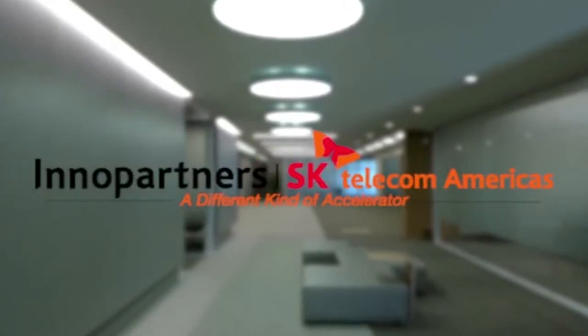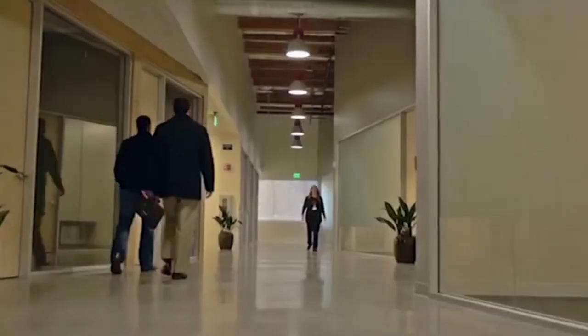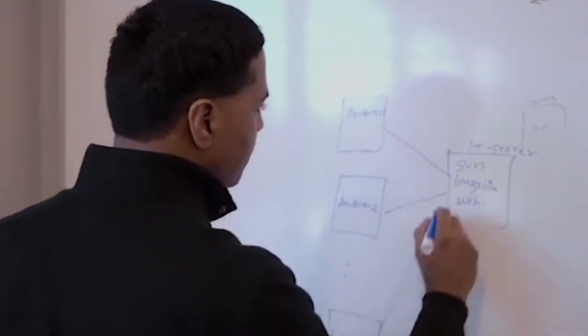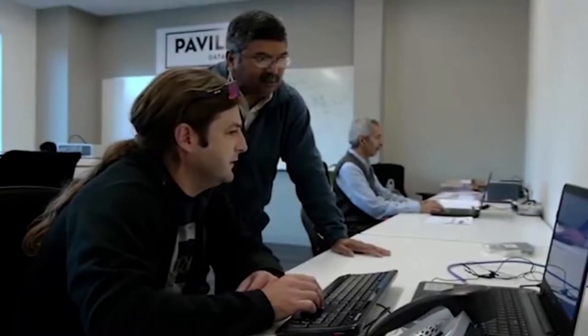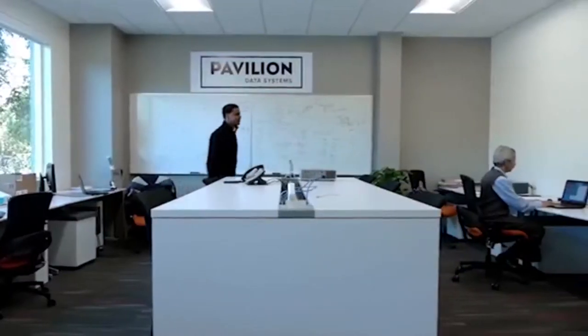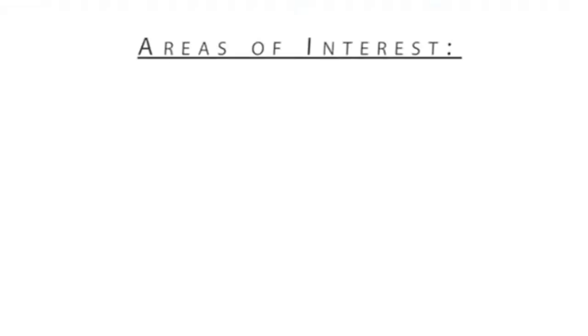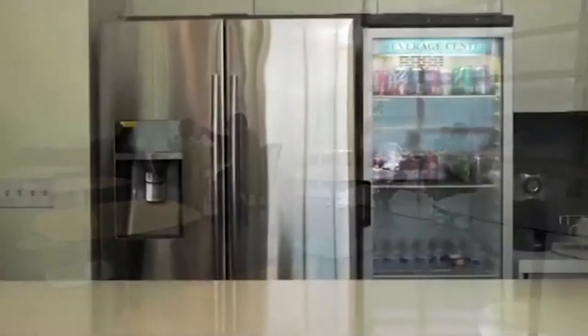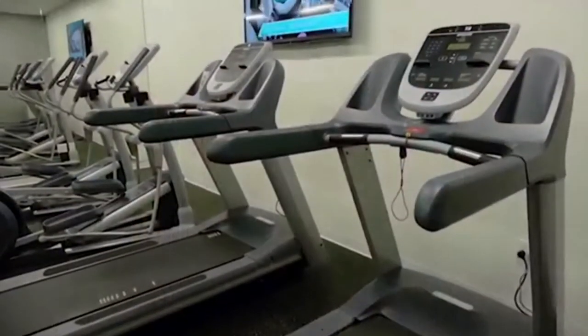The InnoPartners Innovation Accelerator. The SKTA Innovation Accelerator seeds and accelerates core technology startups to create and manage the essential data center. The Innovation Accelerator matches entrepreneurs with the industry's leading strategic partners and provides initial funding of up to $1 million as a combination of working capital, state-of-the-art facilities, development tools, and professional services.